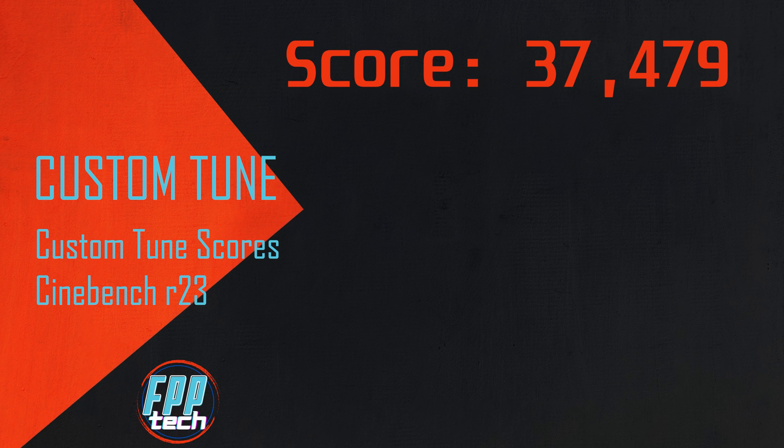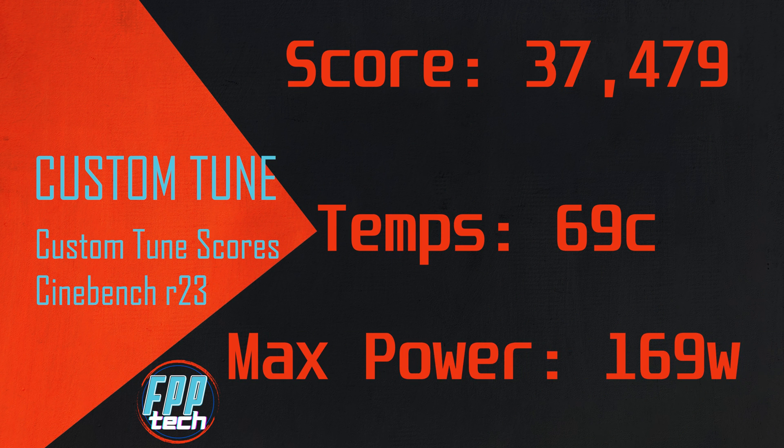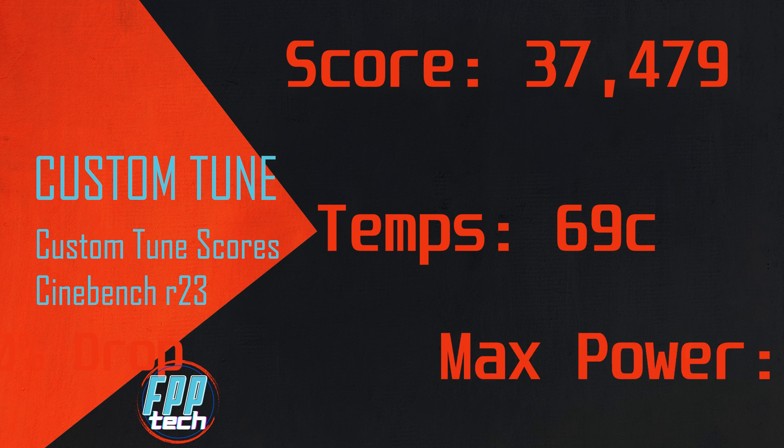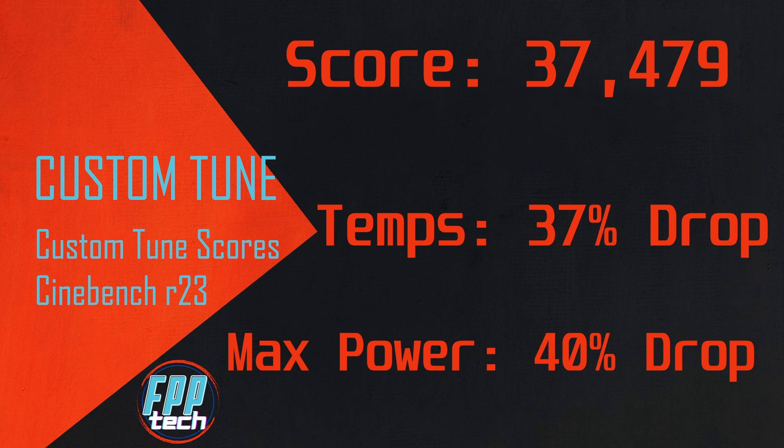Again, essentially a wash, but technically still a gain. However, our temps stayed at 69°C with max power coming in at 169 watts. That's a 40% drop in power and a 37% drop in temps, all while improving on the stock performance.